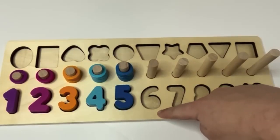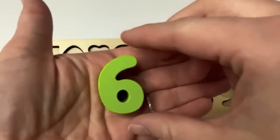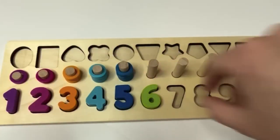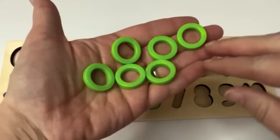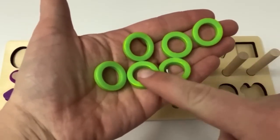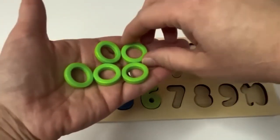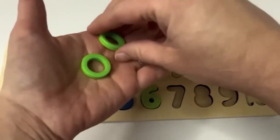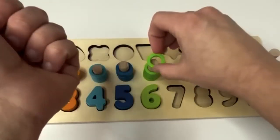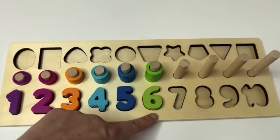What number is next? 6. Here's our number 6. It's light green. And look, we have light green rings. How many do we have? 1, 2, 3, 4, 5, 6. Let's count together. 1, 2, 3, 4, 5, 6. Learners, we have 1, 2, 3, 4, 5, 6.